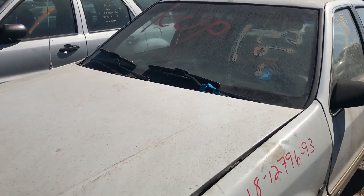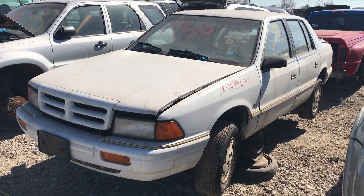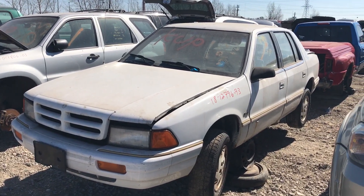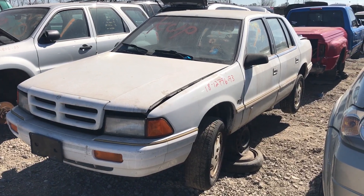That's a 1993 Dodge Spirit. Haven't seen one of these in a very long time. Anyways, thanks for watching. If you enjoyed this video, please hit that like button, as well as subscribe for more. Have a great day everyone.